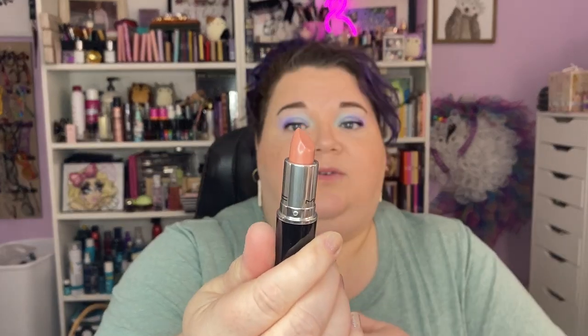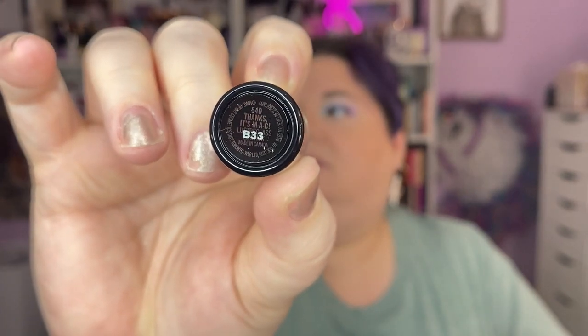Here's the MAC lipstick first. This is a Luster Glass — I believe they discontinued the Luster lipstick formula which was my favorite, and I think they've replaced it with Luster Glass. This is the very popular one called Thanks It's MAC and it is just the most perfect nude. It looks like it's going to be an everyday nude for me.